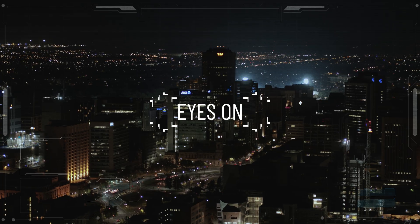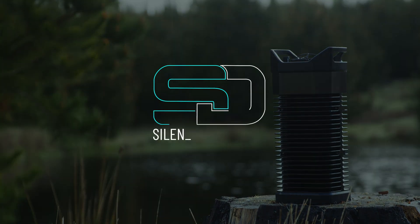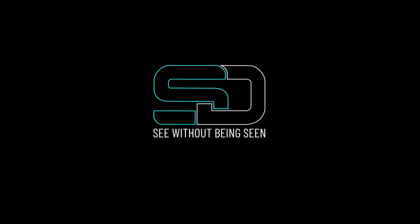When you need eyes on always, you need Maverick M8 from Selentium Defence. See without being seen.